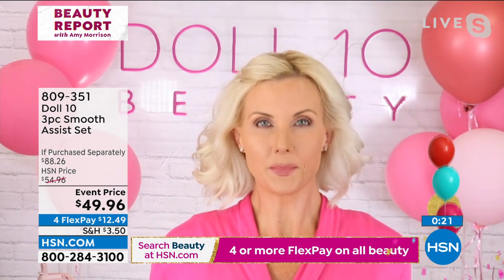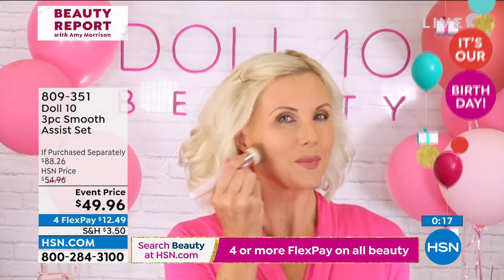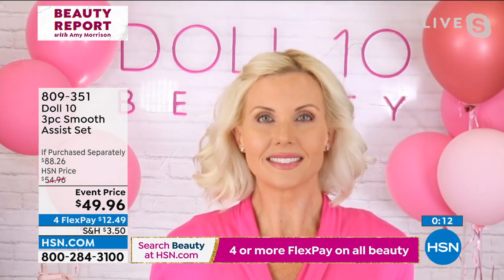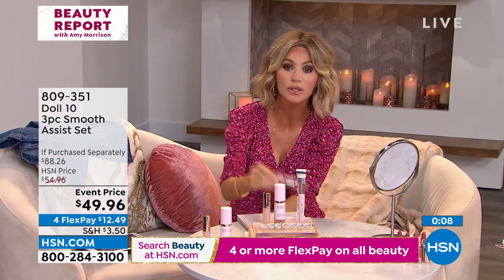She's in the medium shade — same as you, Amy. Look how beautiful. You cannot beat this deal — all-over coverage no matter your skin tone. Especially for those of us with more mature skin worried about everything settling into lines and wrinkles — that doesn't happen with this. It smooths everything out.